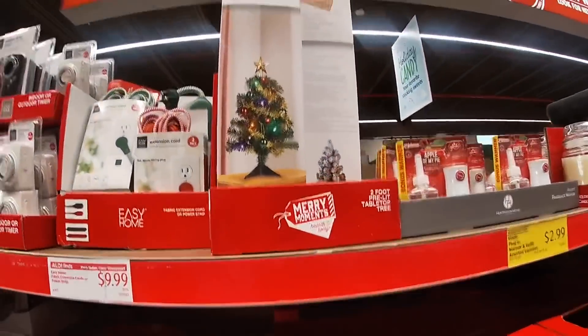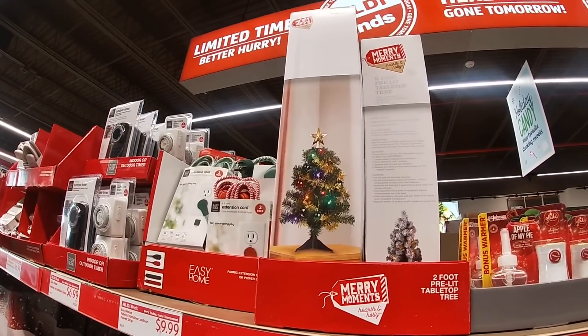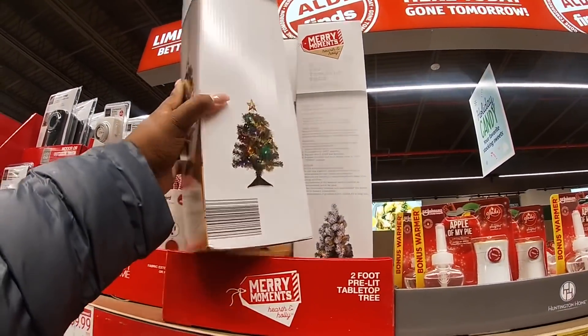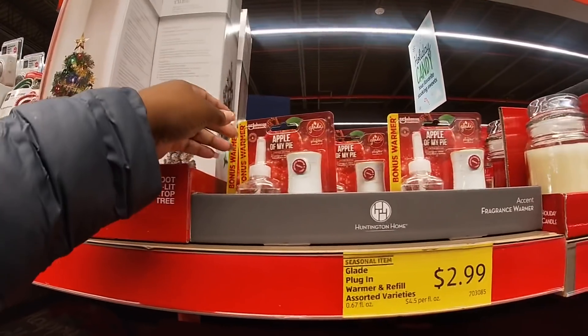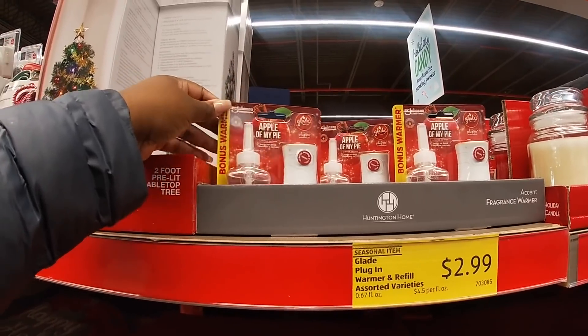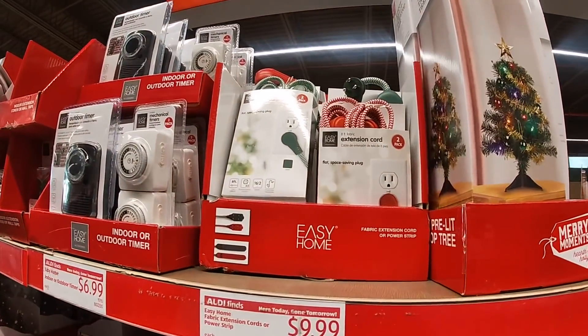They only have a mini tree up here — a pre-lit multi-color mini tree, two feet. I don't see the price on it. 'Apple of My Pie' — $2.99. Plug-in extension cord — $10.